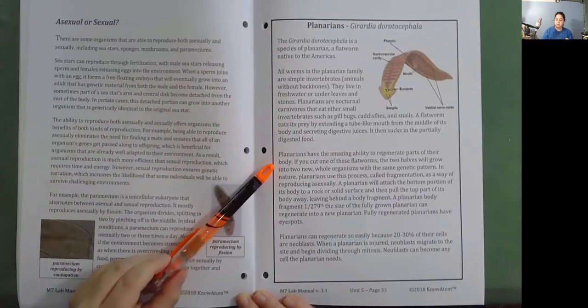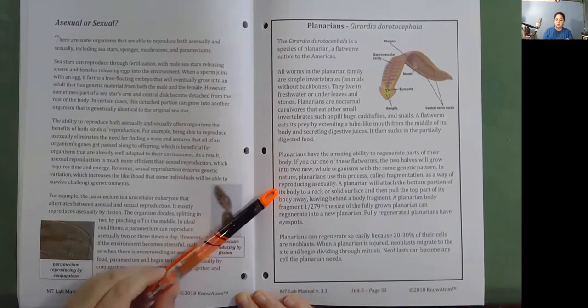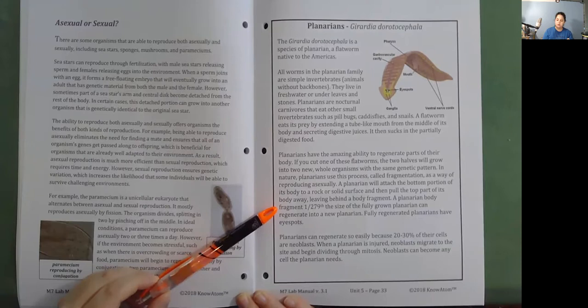Planarians have the amazing ability to regenerate parts of their body. If you cut one of these flatworms, the two halves will grow into two new, whole organisms with the same genetic pattern. In nature, planarians use this process—called fragmentation—as a way of reproducing asexually. A planarian will attach the bottom portion of its body to a rock or solid surface and then pull the top part away, leaving behind a body fragment. A planarian body fragment just 1/279th the size of a fully grown planarian can regenerate into a new planarian.